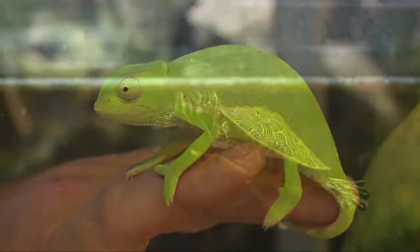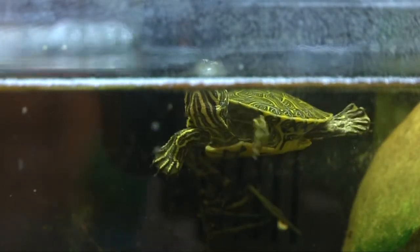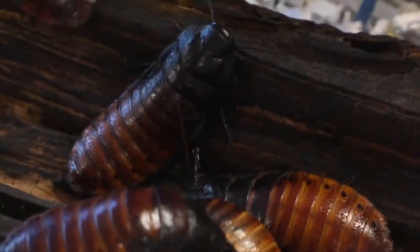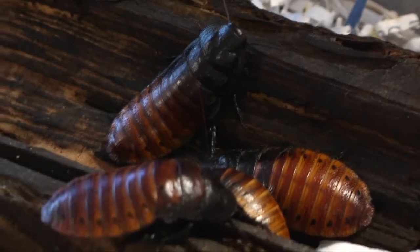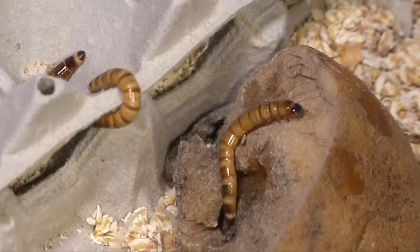Over here we have local specimens of baby turtles that were hatched this summer. We also have a huge colony of Madagascar hissing cockroaches, and those we keep in the classroom. The kids and I raise mealworms all year long, and large superworms as well — they feed the lizards and some of the animals that eat invertebrates.